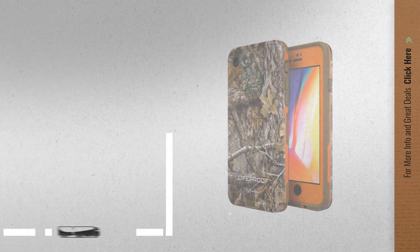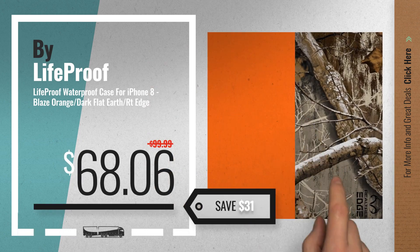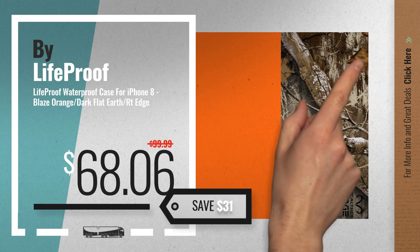Number 2, another great product by LifeProof, available now on Amazon only at $68.06.